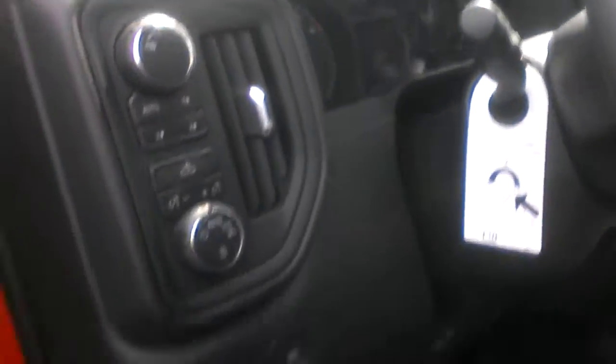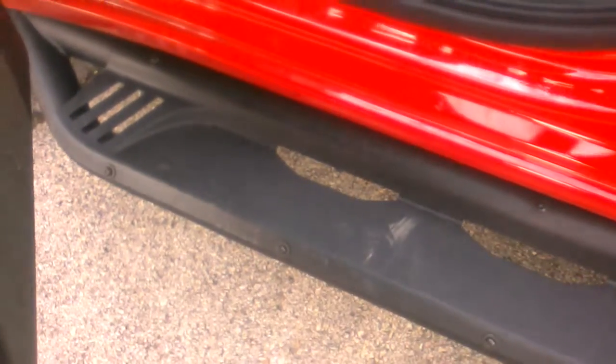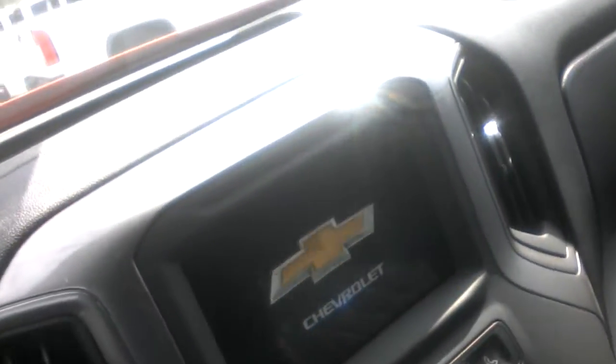It's got the step rails, by the way. I'm not short — I'm about 5'9" — but they definitely help out. So, I'm in the truck here. Go ahead and start it for you.